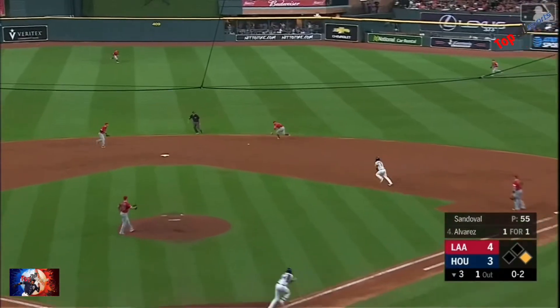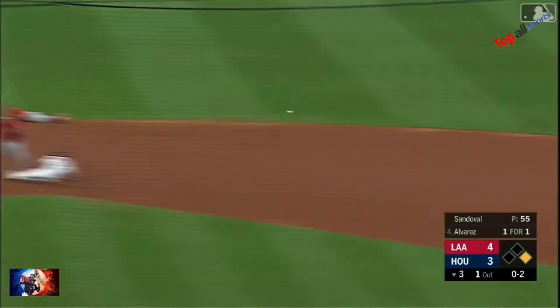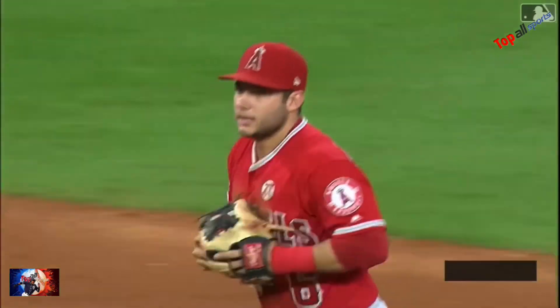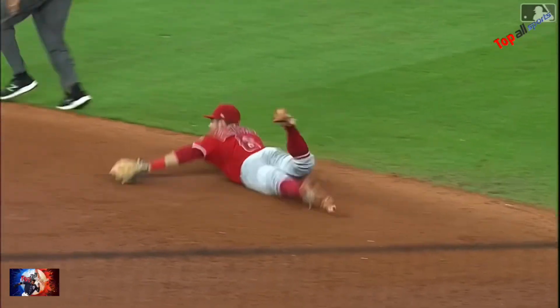Back toward the middle, Fletcher to his right. Fires over to second base and they got him. That is about as good a double play as I've seen in a long time — Fletch with the glove, the flip to Simmons.